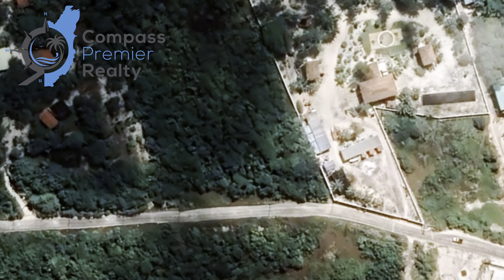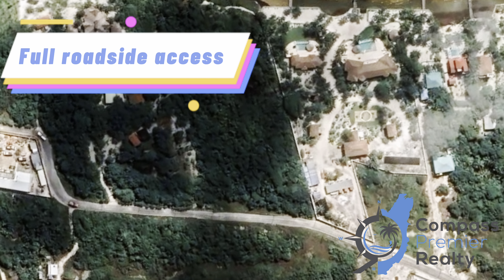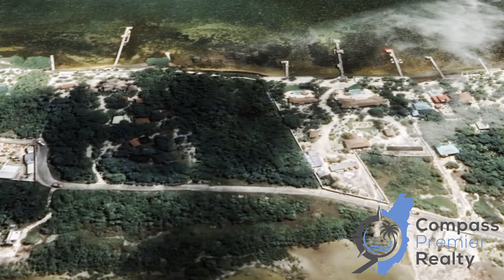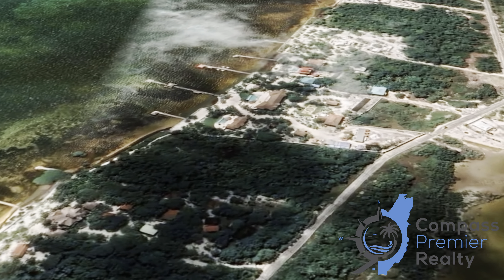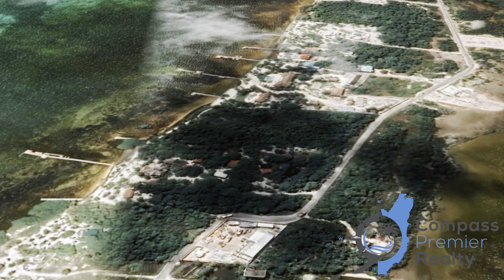Just behind me — I know it's hard to tell from here — but it will also include a parcel map so you can tell where the road is, and what's in front of me, which is the water.